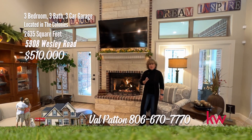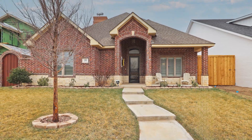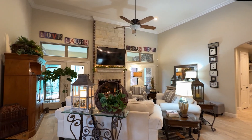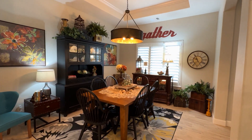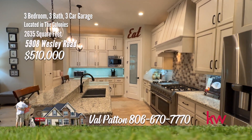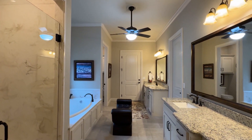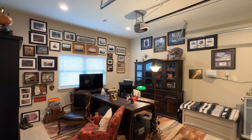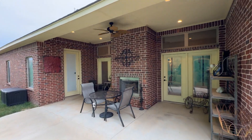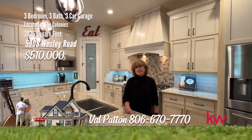Hi, I'm Val Patton. Today I want to show you a gorgeous home here in the Colonies — a three-bedroom, three-bath, three-car garage. A gorgeous garden home featuring three bedrooms, three baths, and a three-car garage. This open concept plan has a large living space with fireplace that opens to the kitchen and dining area. The dining area includes a scenic window with special ceiling treatment. The beautiful kitchen has a raised bar for seating, pantry, gas cooktop, stainless appliances, plus all solid wood cabinets. The luxurious master suite and second bedroom on the first floor are isolated with a full bath. The master retreat has a large walk-in closet, jet tub, two sink areas, shower, and private entrance to a third garage. The third bedroom with full bath is located on the second floor, and you'll enjoy the patio with fireplace. Give me, Val Patton, a call at 806-670-7770.